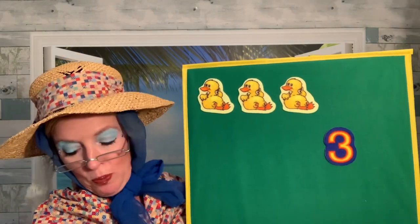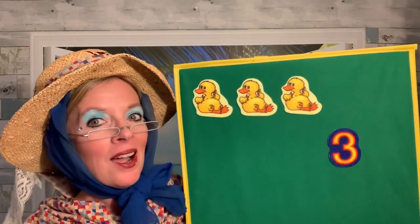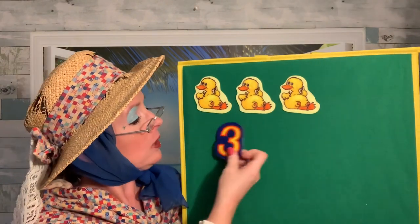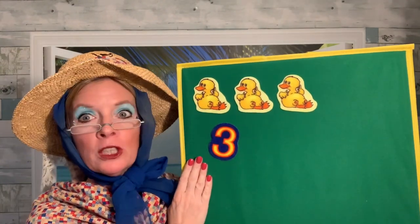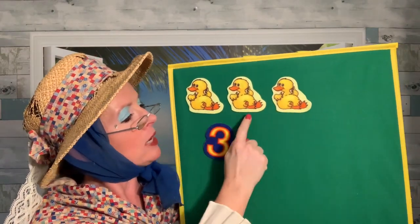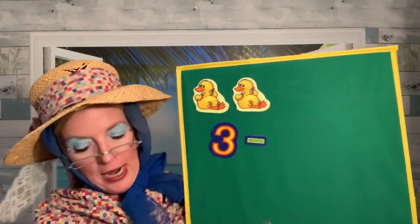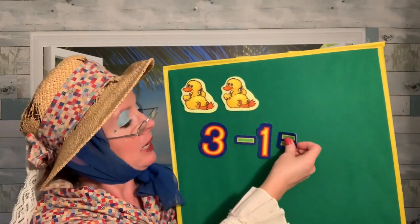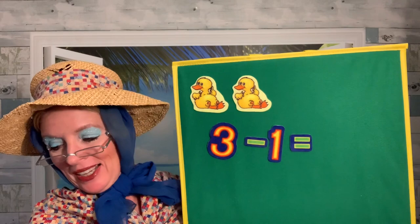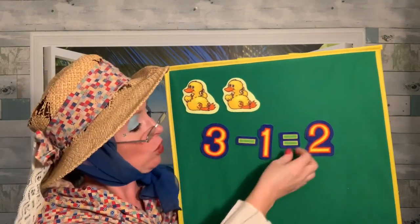Three little ducks went out to play over the hill and far away. Mama Duck said — what did the Mama Duck say? That's right: quack, quack, quack, quack. But only two little ducks came back. Only two came back, so one of them waddled away. We had three duckies — one, two, three. And one of them didn't come back when Mama called. Three ducks take away one duck — one, two. Good job. Three ducks take away one duck equals two ducks. We only have two ducks left.